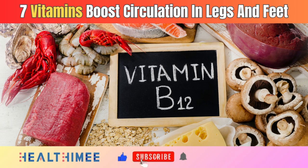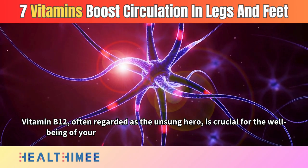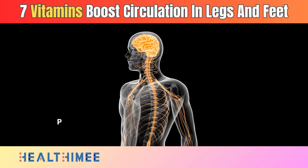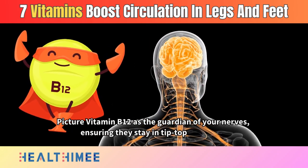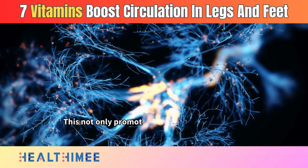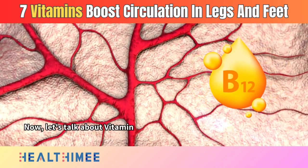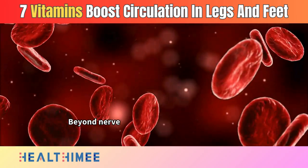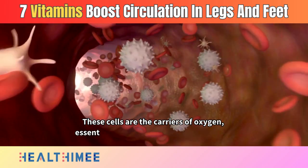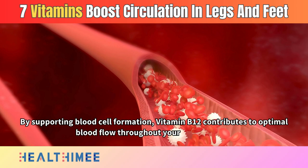Number 7: Vitamin B12. Vitamin B12, often regarded as the unsung hero, is crucial for the well-being of your nerves and the formation of red blood cells. Picture vitamin B12 as the guardian of your nerves, ensuring they stay in tip-top condition. It plays a vital role in the synthesis of myelin, the protective sheath around your nerves, promoting efficient nerve signaling and overall neurological well-being. Beyond nerve health, vitamin B12 is involved in the formation of red blood cells — the carriers of oxygen essential for a healthy circulatory system — contributing to optimal blood flow throughout your legs and feet.